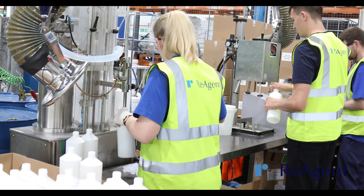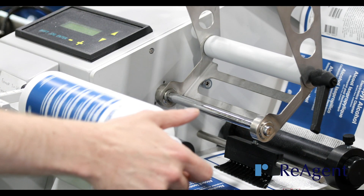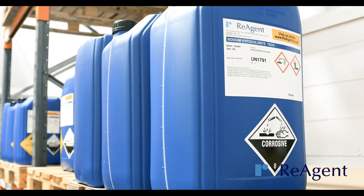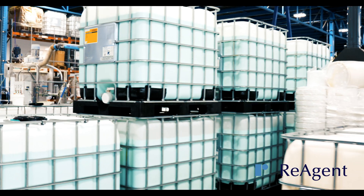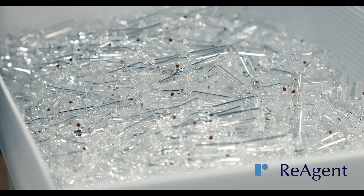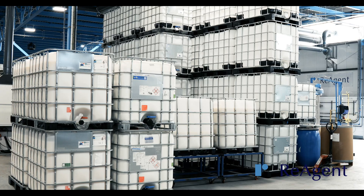When it comes to packing your chemical solutions, you can choose from our variety of packaging materials including glass ampoules, jerry cans, drums, and IBCs. We offer pack sizes ranging from 0.1 millilitres to a thousand litres, and batch sizes from 1 to 1 million units.